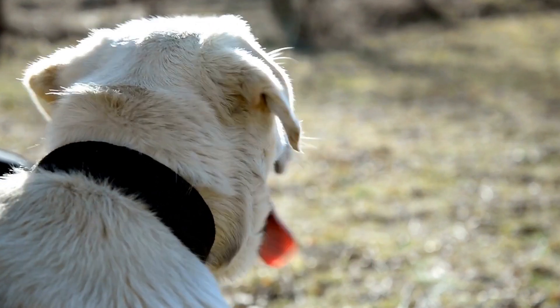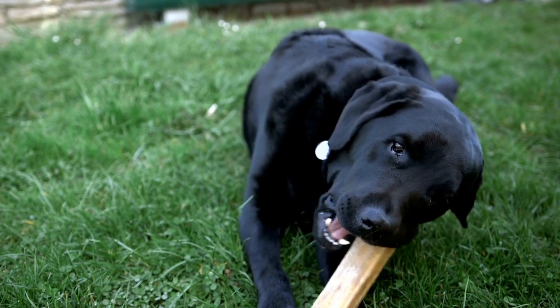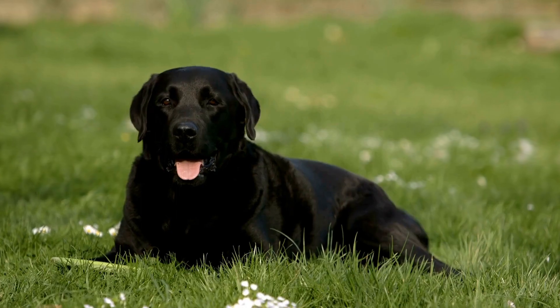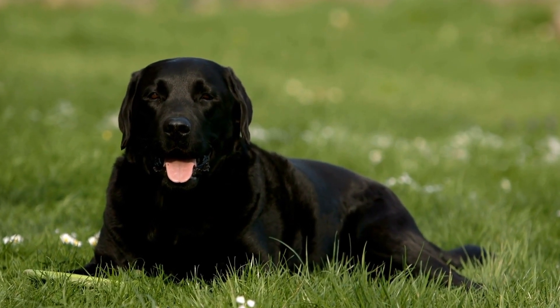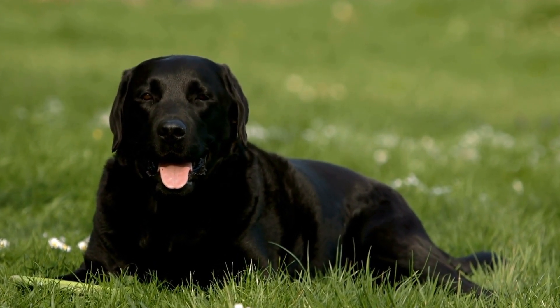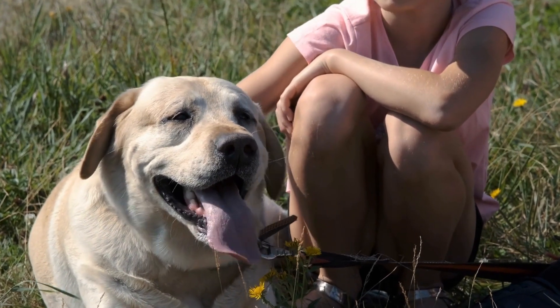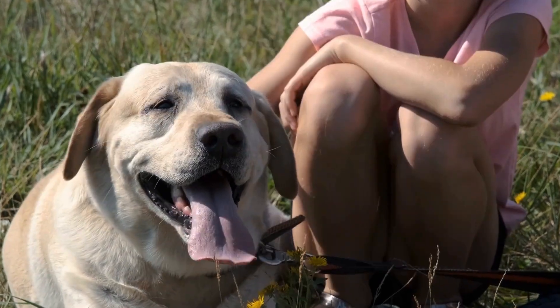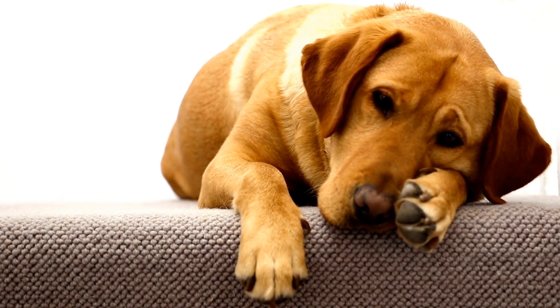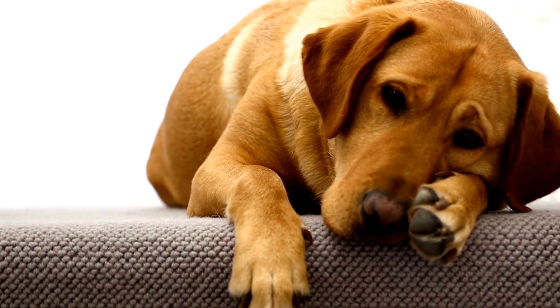Guide dogs play a vital role in the lives of individuals with visual impairments. They act as their guardians, helping them navigate through obstacles, avoid hazards, and find objects or locations. These incredible canines provide a sense of independence and freedom to their handlers, allowing them to live more fulfilling lives. Labrador Retrievers possess the necessary qualities to excel as guide dogs, making them highly sought after for this special job.